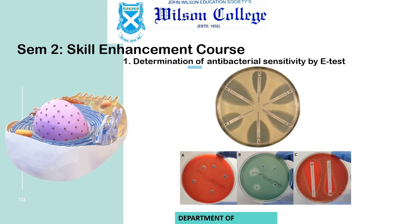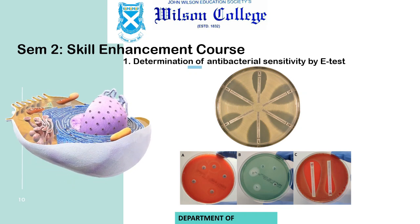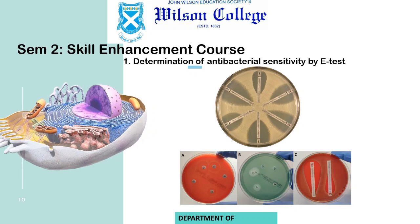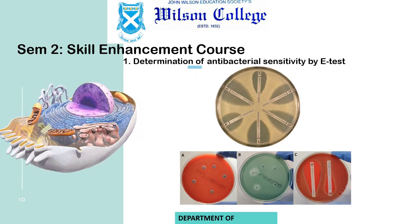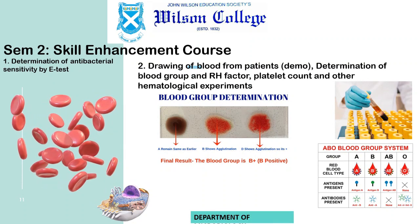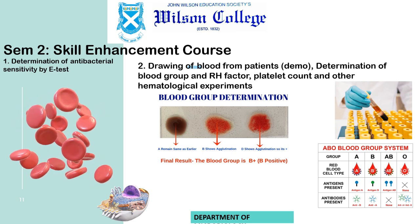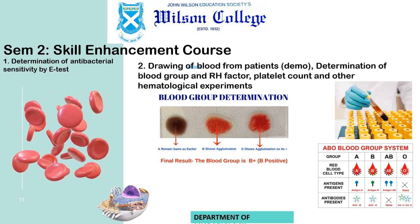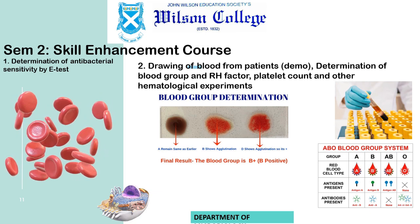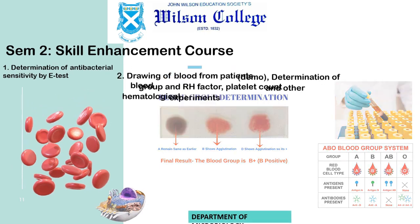Most of these techniques are carried out in pathological laboratories, and we want to imbibe these skills in you. In pathology labs, we go for blood grouping, RH factor determination, and various types of counts related to blood cells, etc. All these hematological experiments will also be covered under this course. You will get a skill where you can work in a pathology lab after the first year of microbiology.